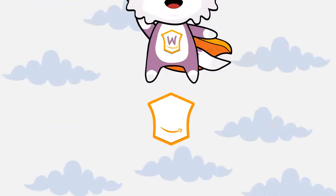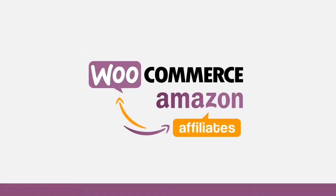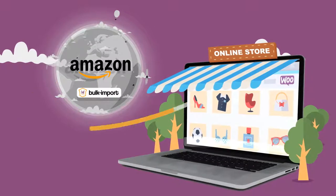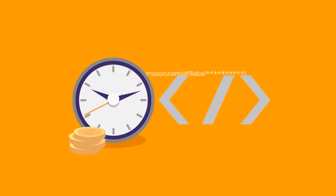We're proud to present the WooCommerce Amazon Affiliates WordPress plugin. Using the plugin, you can bulk import Amazon products straight into your WooCommerce website in just a few clicks. No need to spend time with unnecessary code or to create affiliate links.